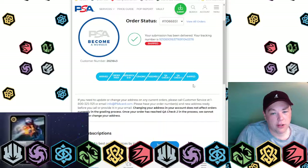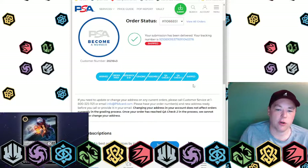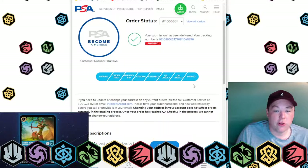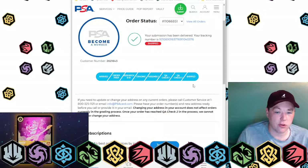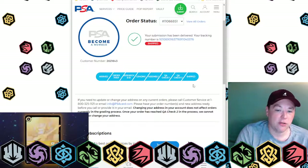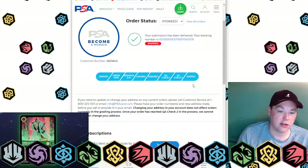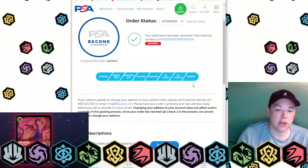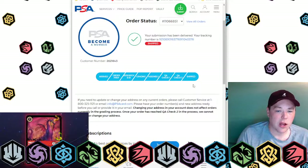I'll probably grade some more stuff, especially since PSA seems like it's going to be the place to go for our kind of stuff. If you're debating it or a little nervous, it's really simple. Make sure you have insurance on what you're sending them in case it gets lost. From you to them is 100% up to you. You need to label everything properly, package it properly, and take high-res photos ahead of time.